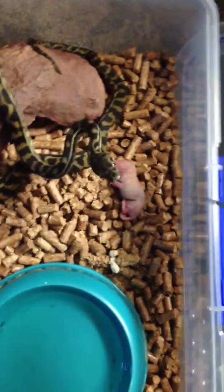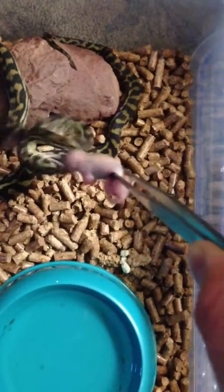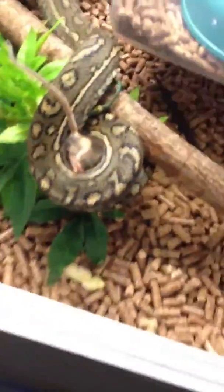I dropped it — that's kind of scary. There you go, eat that. Now he's got the tongs. He should be going into the display enclosure I'm building once the background's done, which should be a while away.